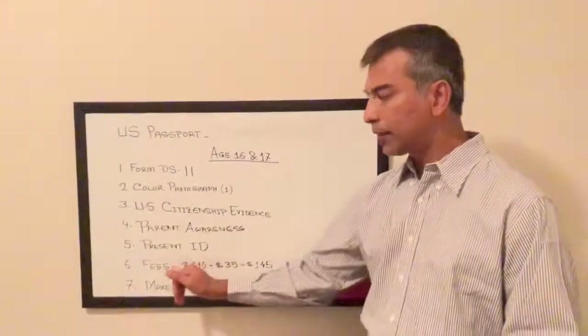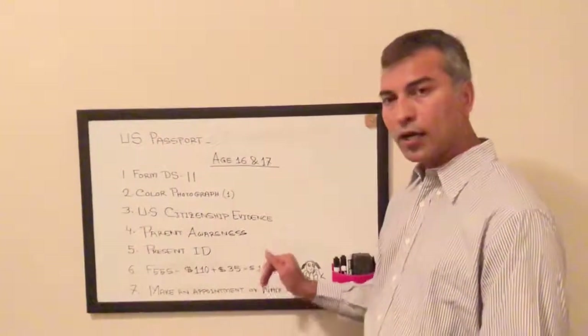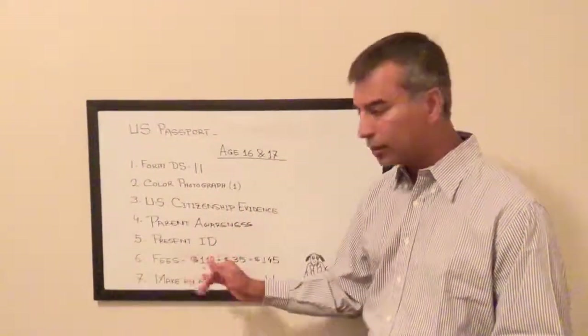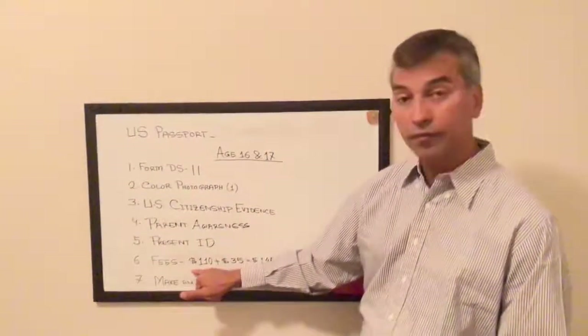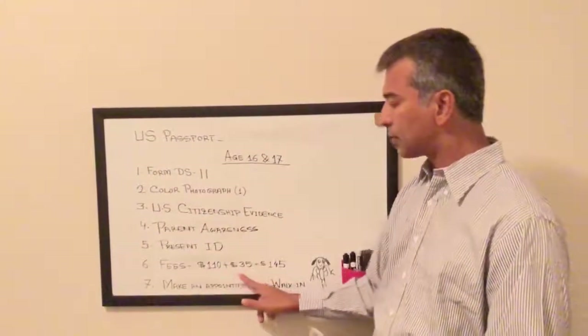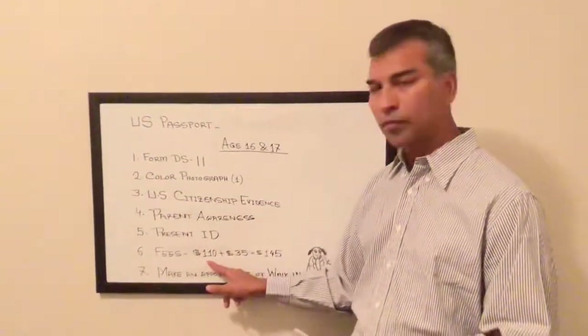If you choose to expedite, you can send $145, or add a $60 expedite fee. So the total would be: $110 application fee plus $60 expedite fee equals $170 for the US Department of State, plus the $35 acceptance facility fee.